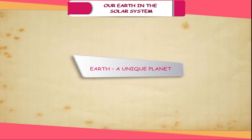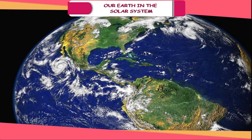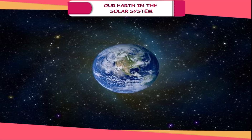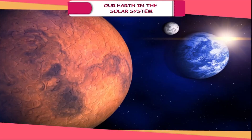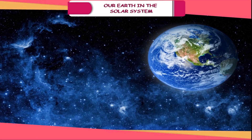Earth — A Unique Planet. Earth is the third planet from the Sun and is the fifth largest planet. It is also called the Blue Planet as it reflects a mixture of blue and green light — blue because of oceans and green because of vegetation. The shape of the Earth is like a sphere; it bulges at the equator and flattens at the poles. This unique shape is called geoid, or Earth-like shape. The Earth is at an optimum distance from the Sun, so it is neither too hot nor too cold. The mean surface temperature is 14 degrees Celsius.